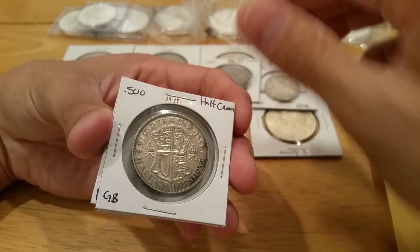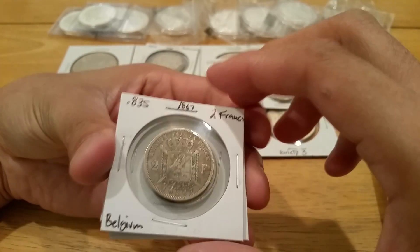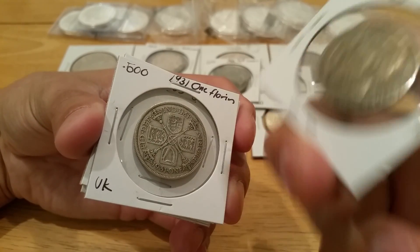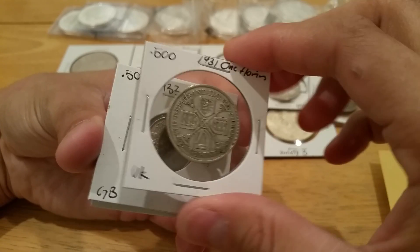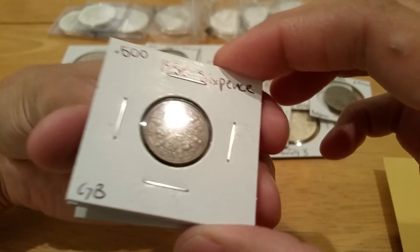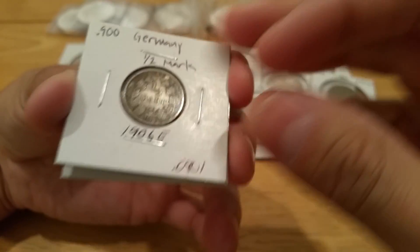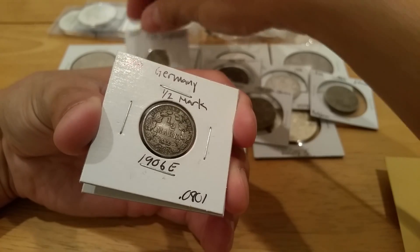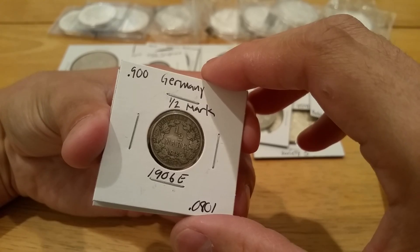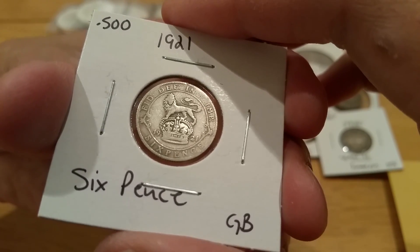Also picked up a 1933 half crown from Great Britain, another half crown from 1935, an 1867 two Francs from Belgium, 0.835 silver, a 1931 one Florin at 50% silver, a 1933 sixpence also from Great Britain in really great condition at 50% silver, a 1906-E German half mark at 90% silver also in really good condition, and a 1921 sixpence from Great Britain at 50% silver.